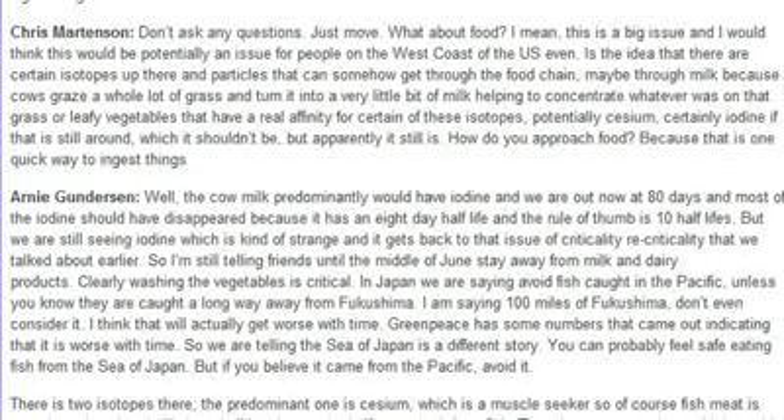What about food? Cow milk predominantly would have iodine. We're now at 80 days and most of the iodine should have disappeared because it has an 8-day half-life — the rule of thumb being 10 half-lives. But we're still seeing iodine, which is strange, and it gets back to that issue of recriticality we talked about earlier.